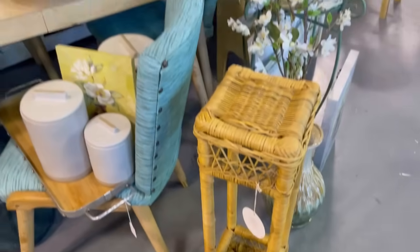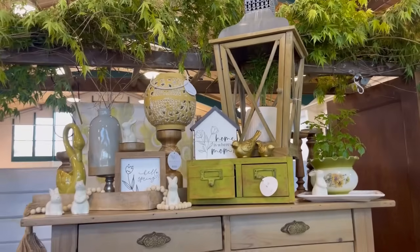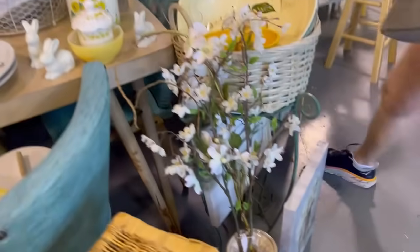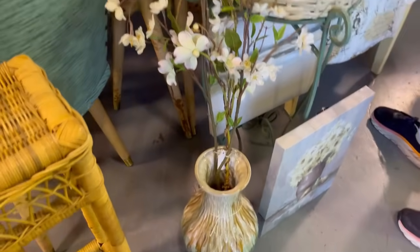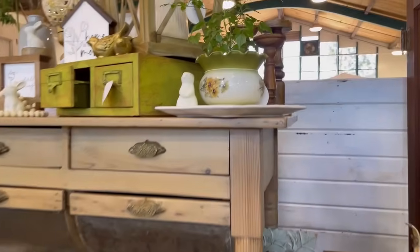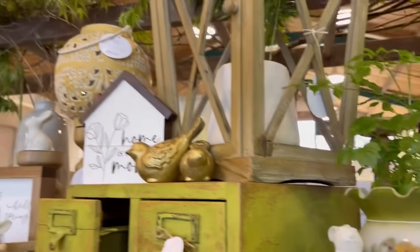This really tall thin wicker plant stand was cool, and then this booth had lots of dining things. I really liked the color scheme here of the greens and yellows — it was really pretty. Correct me if I'm wrong, but I think this is an old lampshade that they've turned into a vase — let me know what you think.